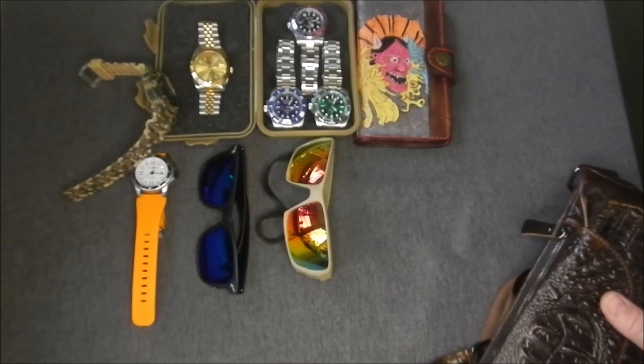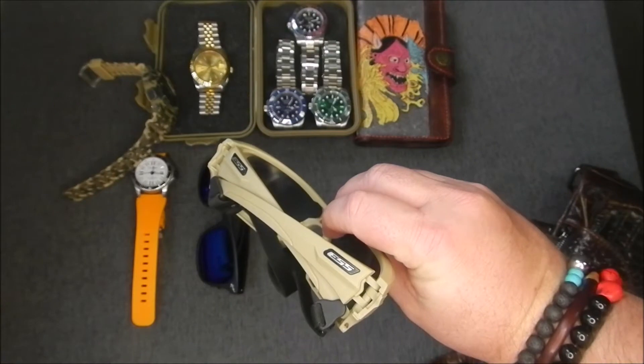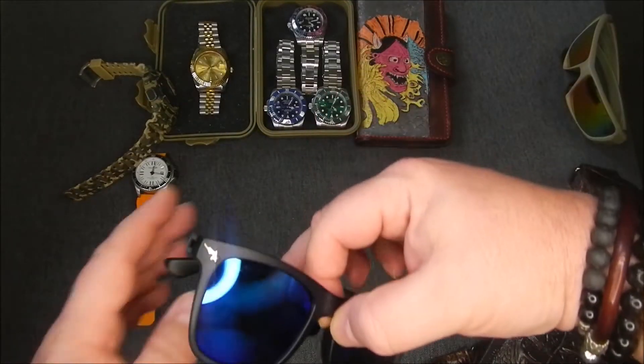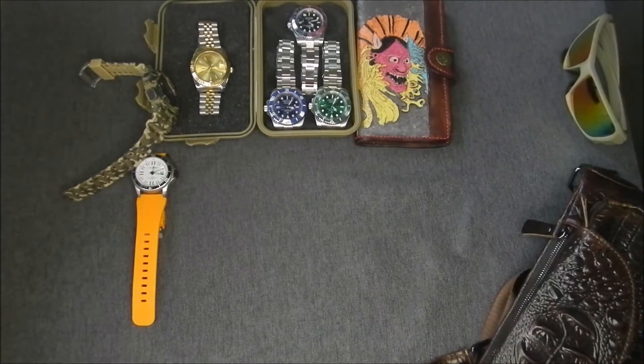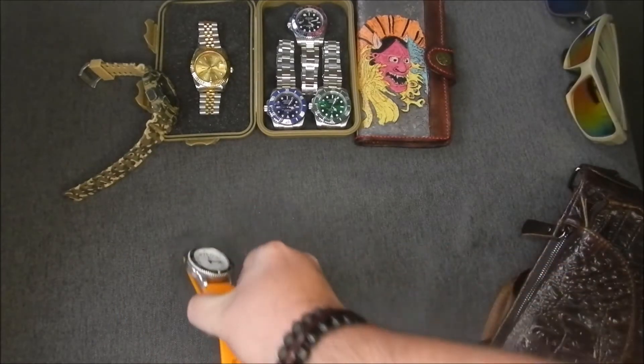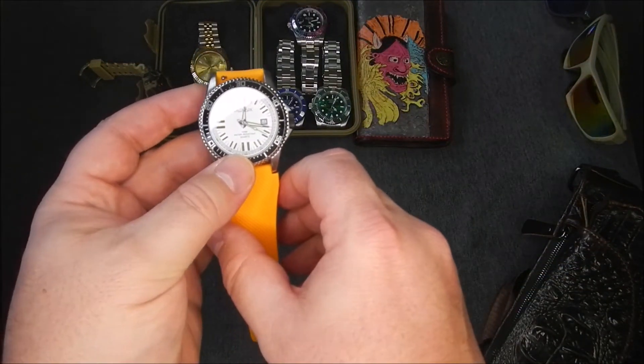I also go with some sunglasses — these ones are the ESS, which I also wear quite often. Then I have a couple of watches. This first one is just a cheap one called Hallmark, but it has a Citizen movement inside it.